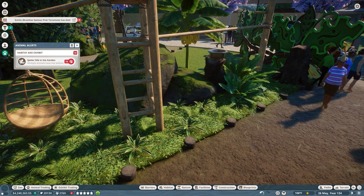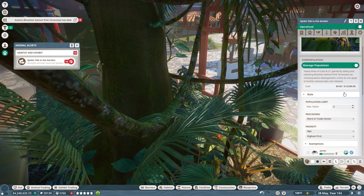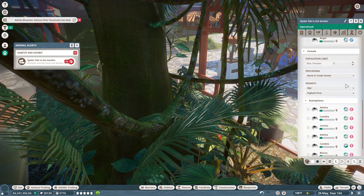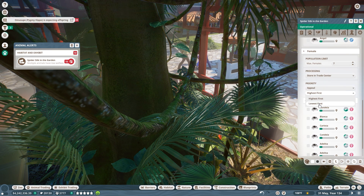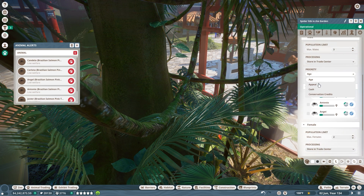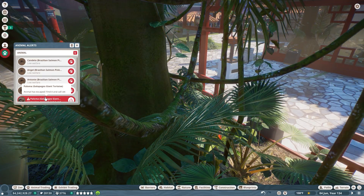Oh dear — I don't have time for breeding hippos, and do we have shy pandas again? It's spider silk in the garden. We need to turn on population management for them and make sure we have the lowest-appeal females and lowest-appeal males removed. There we go!